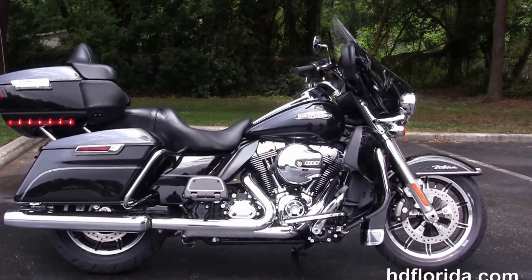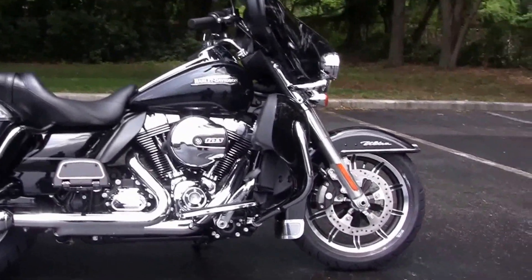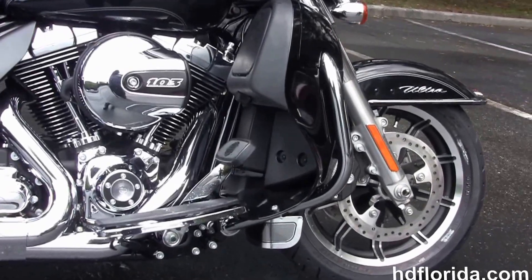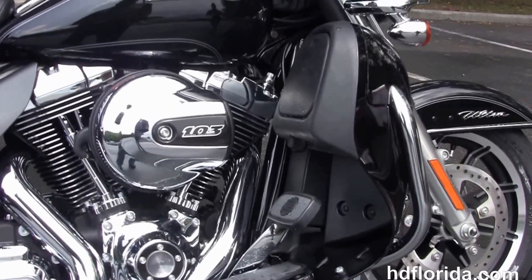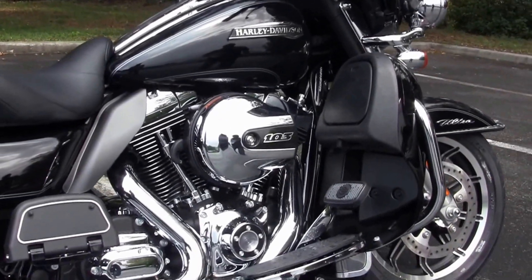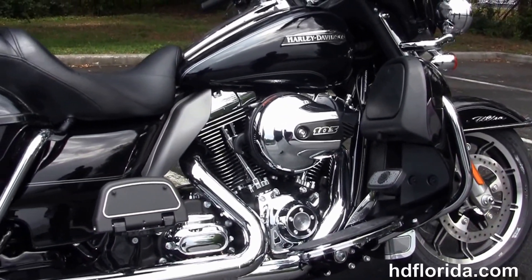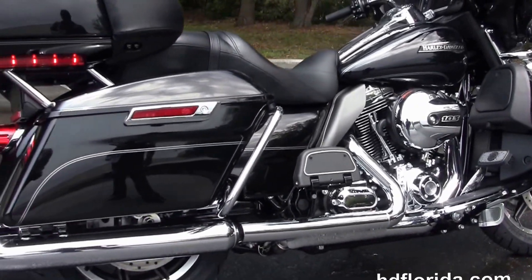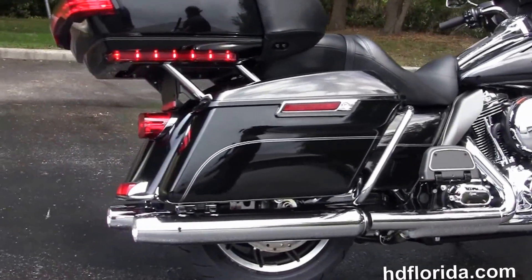This Ultra Classic starts out in front with the black and brushed 17 inch impeller wheels. It's got floating rotors with 4 piston Brembo calipers and a chrome trim low profile front fender. Holding everything together we got the 49mm front forks, color matched lower fairings, integrated one touch glove boxes and air dams, and a rubber mount air cooled high output 103 cubic inch Twin Cam engine.